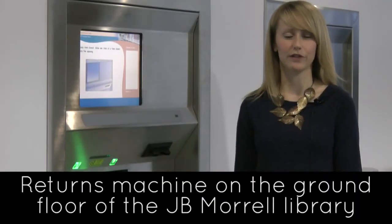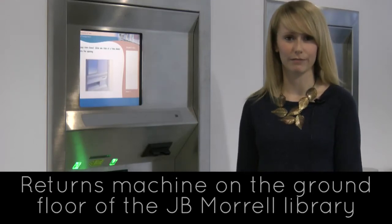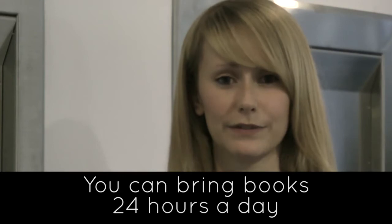Here's the book return machine on the ground floor of the J.B. Morrell Library. This is where to bring your books back when you're finished with them. You can return your books at any time as the library is open for 24 hours a day.